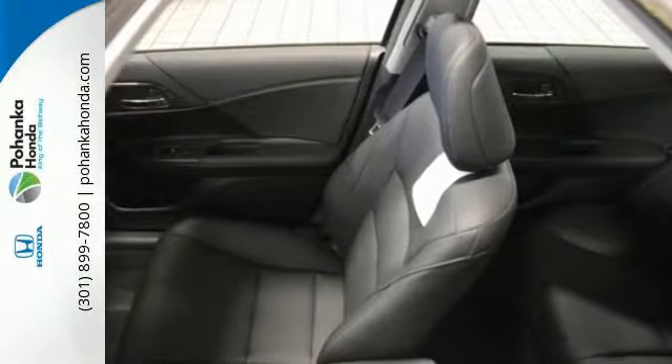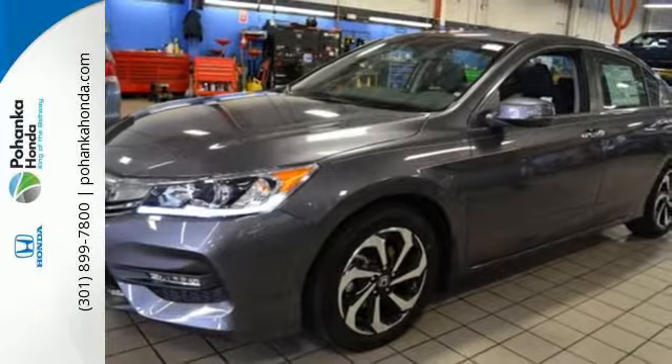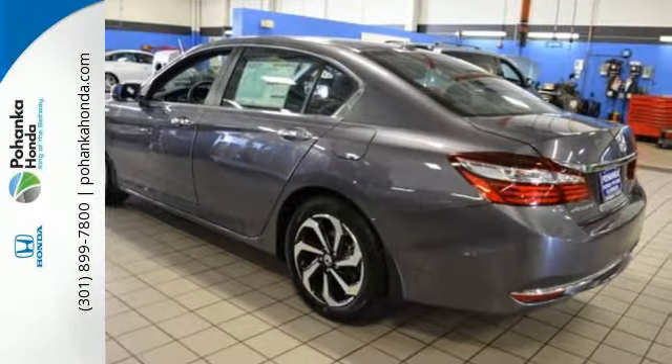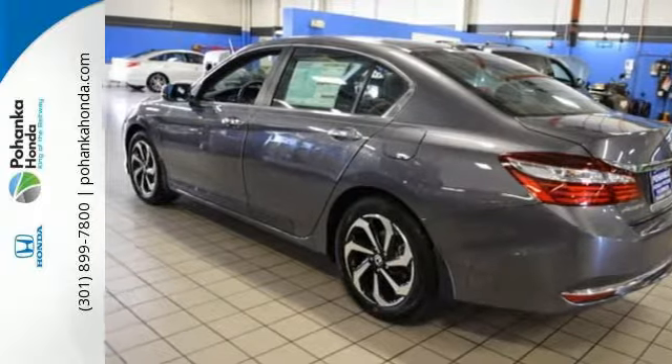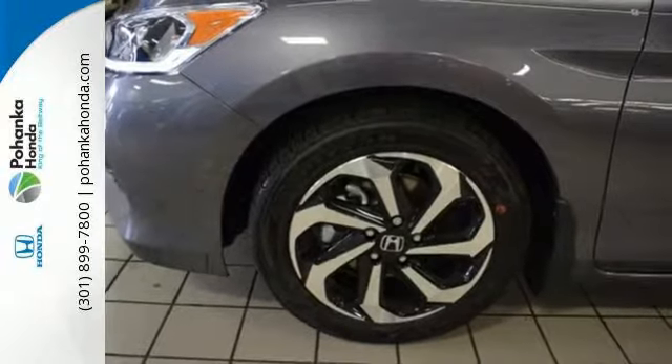Equipped with the Eco Assist system, Hill Start Assist and multi-angle rear view camera with dynamic guidelines, this is a vehicle that wants to take care of you. And with dual zone climate control, Bluetooth and the iMid with 8-inch high resolution screen, you'll enjoy your drive even more.